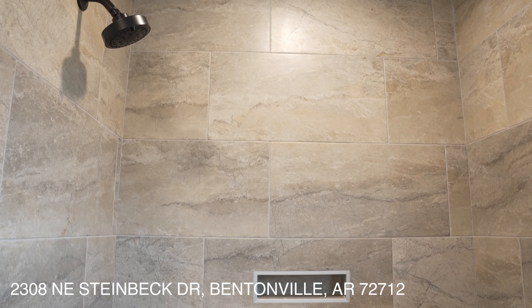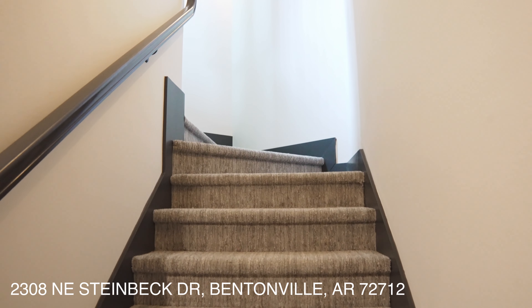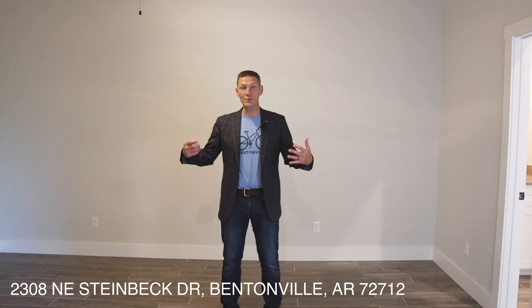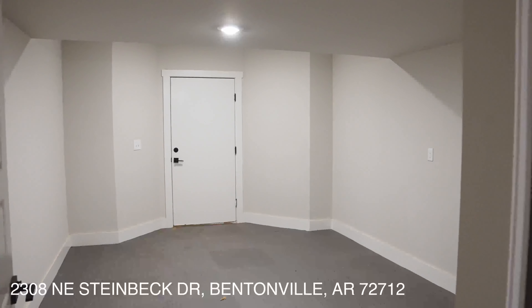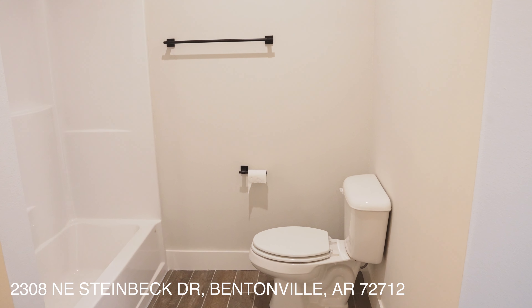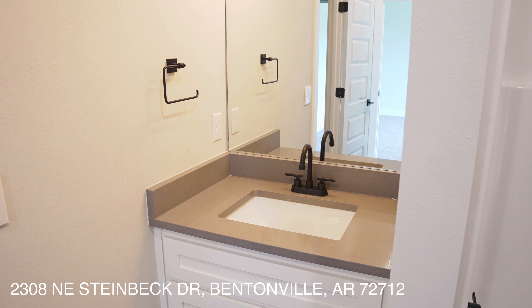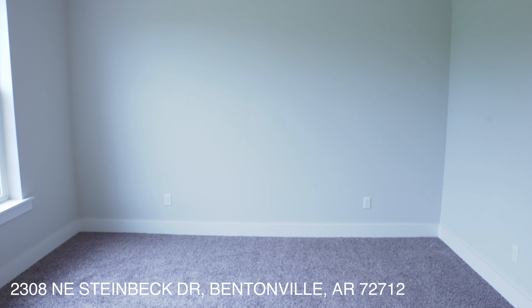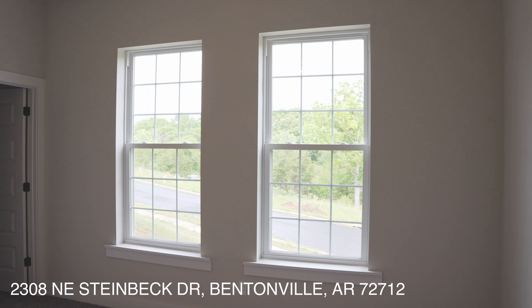Now let's go down to the basement. Down in the lower level, this room could be used as a flex room, a playroom, or a lower level family room. There is a bedroom down here as well as a laundry room and a workout space. You'll notice the same flooring in the basement as throughout the top and main floors. The lower level bathroom is a full bathroom, so this could be a junior suite. Even in the basement there is crown molding and 10-foot ceilings, so it doesn't feel like a lower level basement.